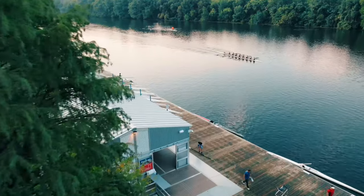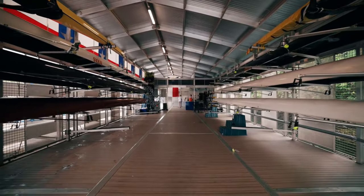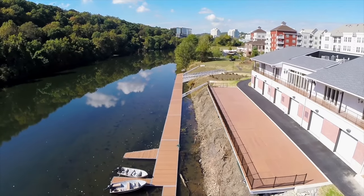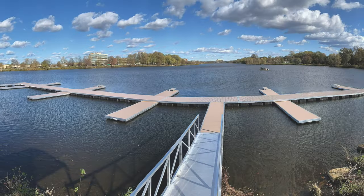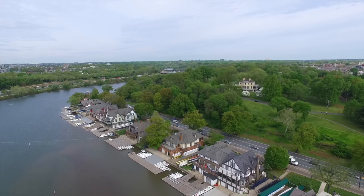Regardless of the setting, BoardSafe's innovative process to understand clients' needs and configure their standardized products into a custom solution for each client is a winning formula. BoardSafe is the trusted expert for Division I rowing programs, regatta centers, and iconic clubs like those along Boathouse Row in Philadelphia.